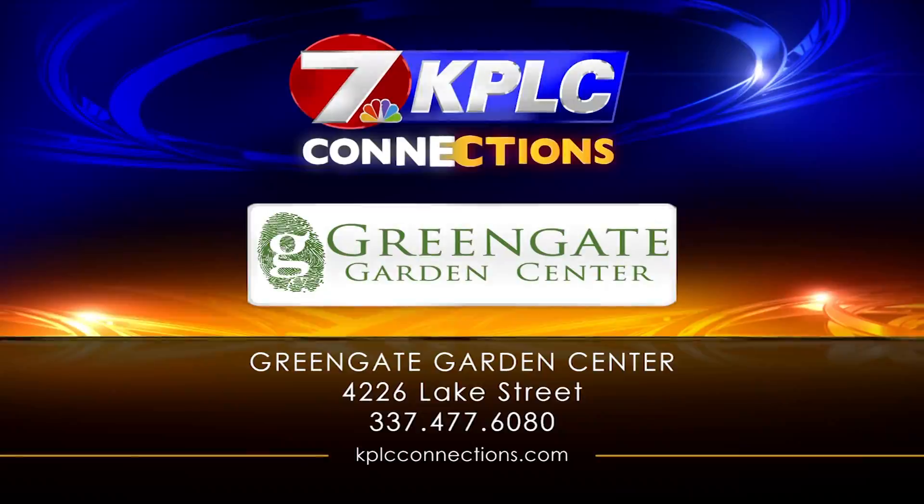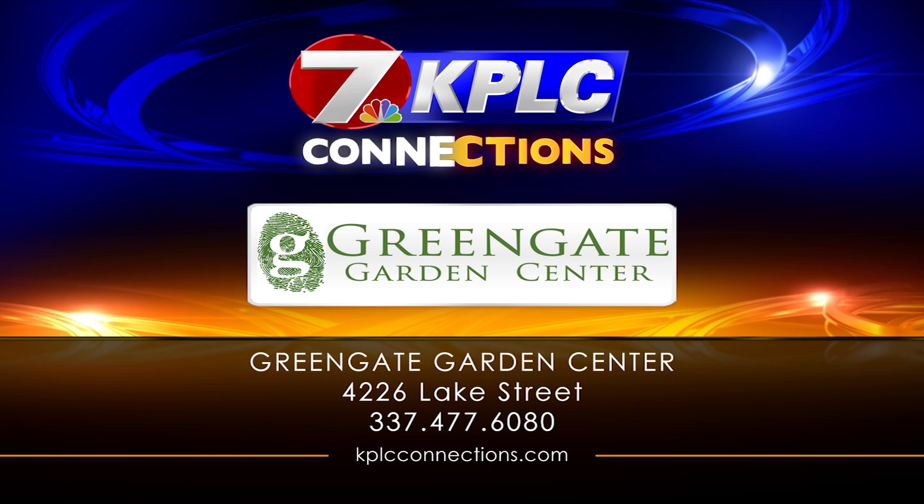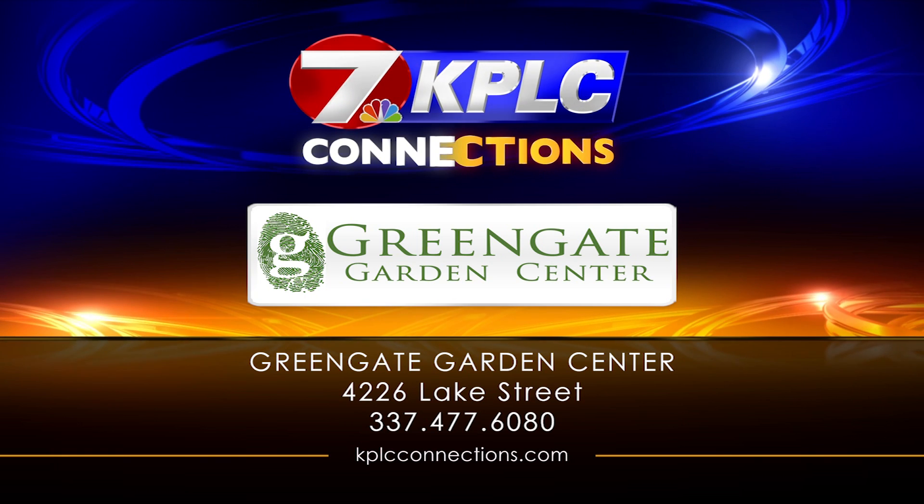All right, Sally, tell everybody how to find you. 4226 Lake Street, 8:30 to 5:30 through Saturday, 9:30 to 5 on Sunday. Green Gate Garden Center — come see them now.